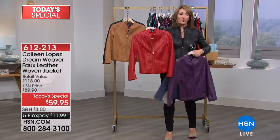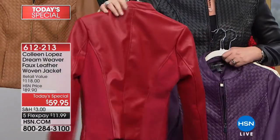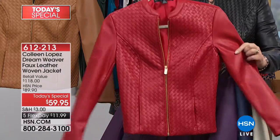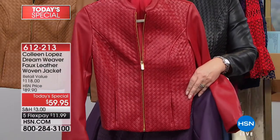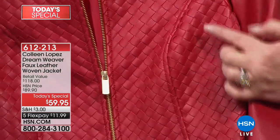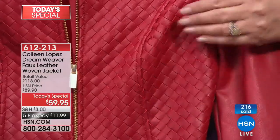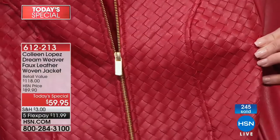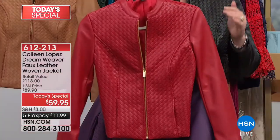Next up, you have to see the red — the red is killer. It is the perfect red. Red is one of the biggest colors for fall. Rick's telling me red is the most popular choice right now. There is our beautiful red — it's so rich. They actually have to cut individual strips and by hand they go through and weave this. It's the most amazing quality and workmanship at this price point.